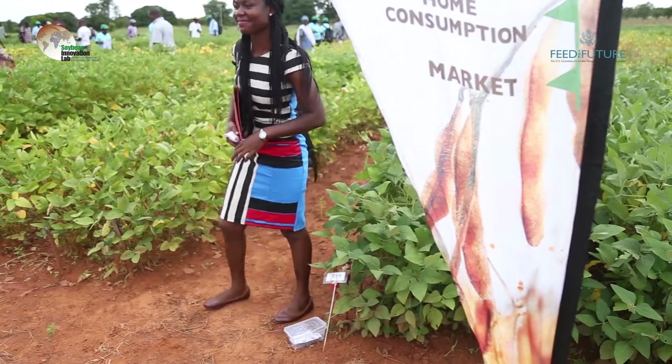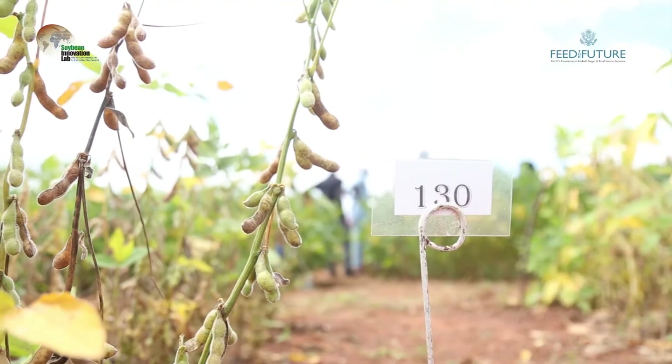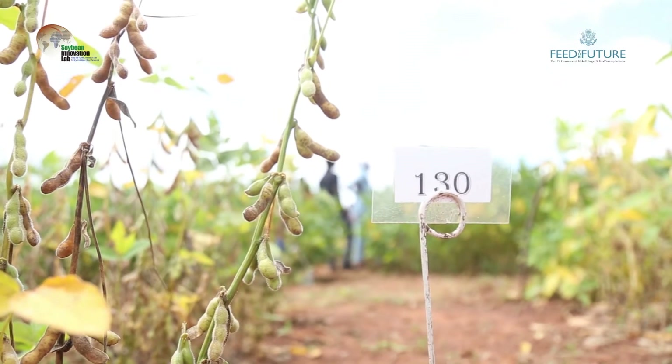New soybean varieties that have emerged from the Pan-African Trials are already under registration and will soon be available to farmers across Sub-Saharan Africa.